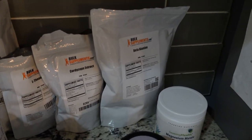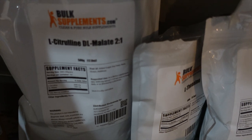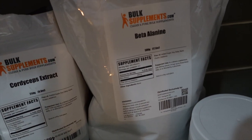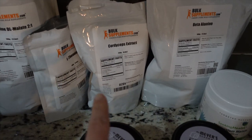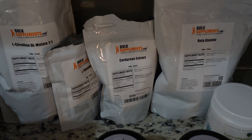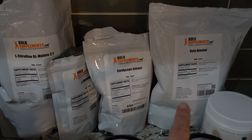From Amazon, I got some stuff to make a pre-workout. I'm not sure how to pronounce these: citrulline DL-malate, theanine, cordyceps extract, beta alanine, and magnesium. This morning I mixed that in some coffee for caffeine and put some salt in it too, and it did work for me.